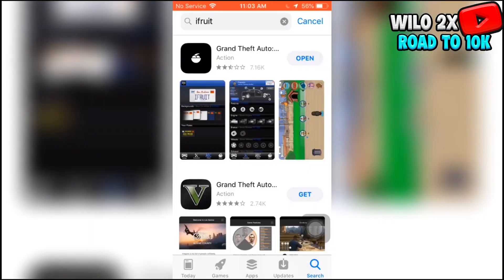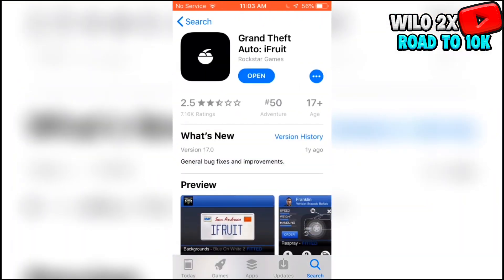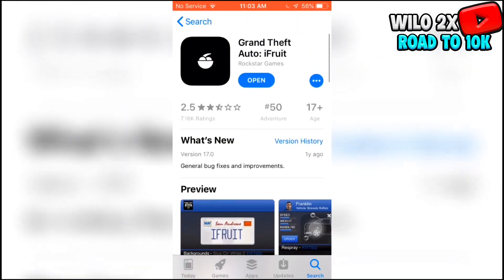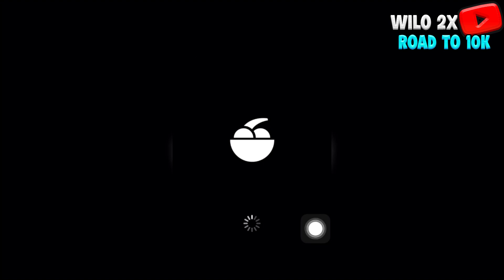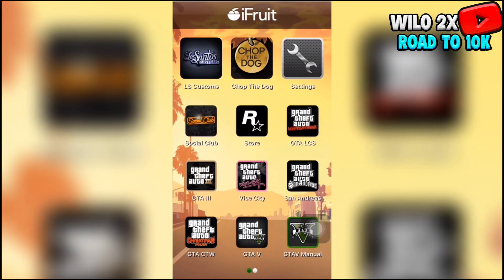The first thing y'all want to do is you're going to need a phone. It doesn't matter if you got an Android or iPhone, but you're going to have to download the iFRAP app. Once you download the iFRAP app and sign in with your Xbox or PlayStation account, go ahead and start it up. Once you get to this part right here, what you want to do is click on LS Customs.